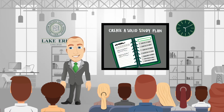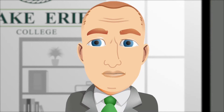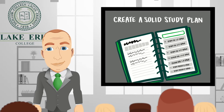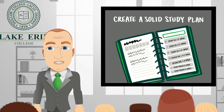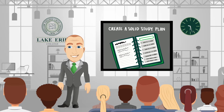Now imagine your first class is over. What do you need to know about the next time this class meets? You need to know what chapter or chapters need to be read, what assignments are due, and what else needs to be done in preparation for future classes. Where would you find that information? You find it in the syllabus.